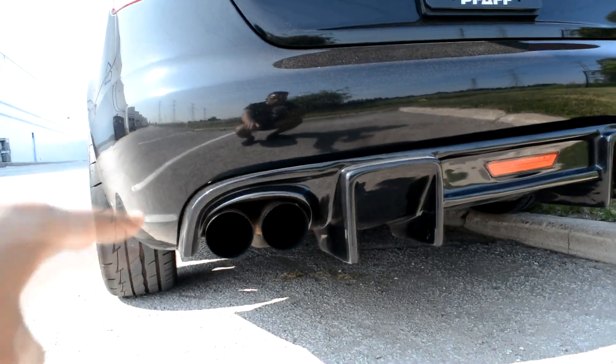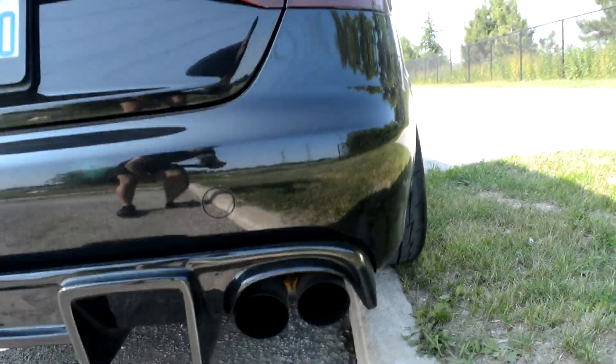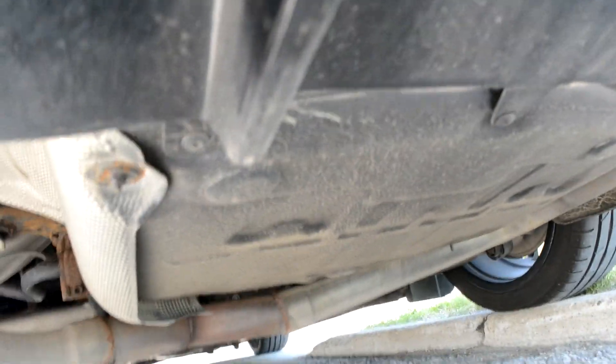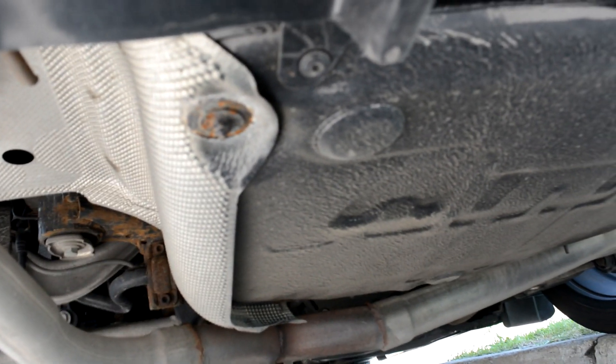Starting off, we have the quad exhaust — two exits here, two exits here. And when we look underneath, you guys can see that there is no muffler right over here. There's just a pipe that connects the two over here.